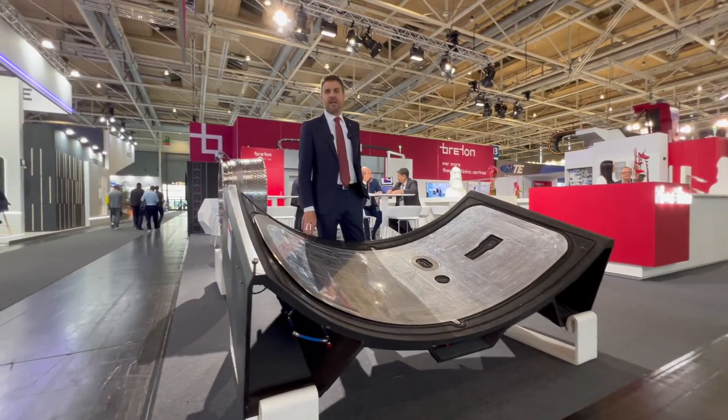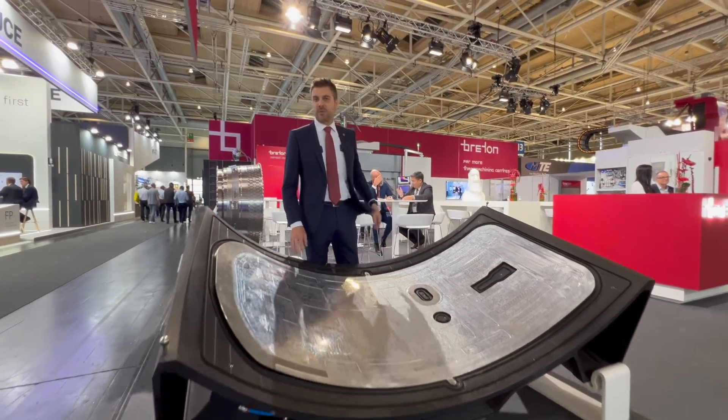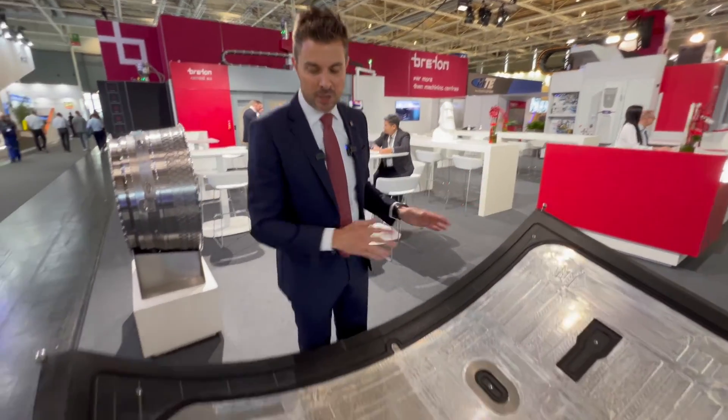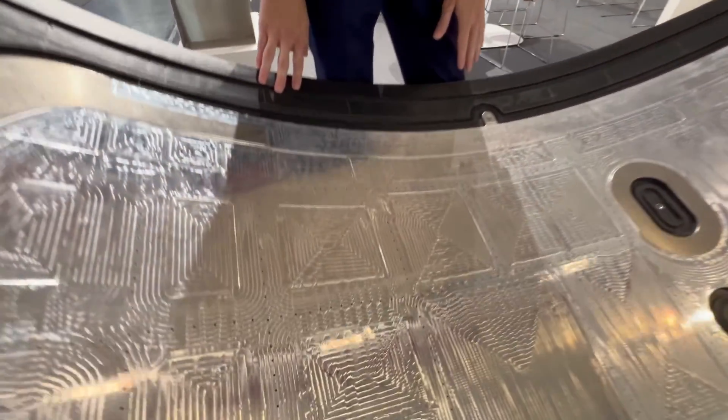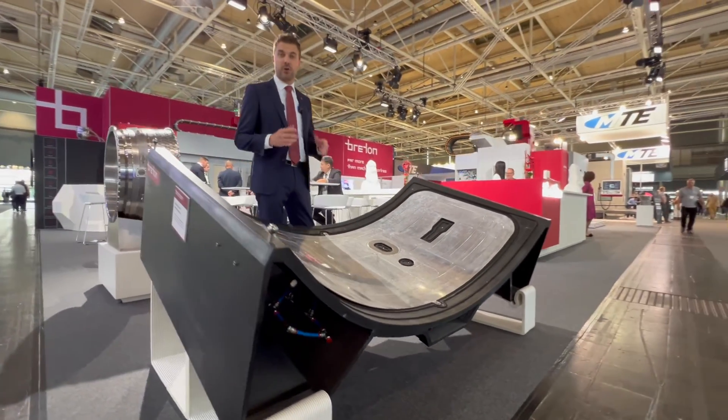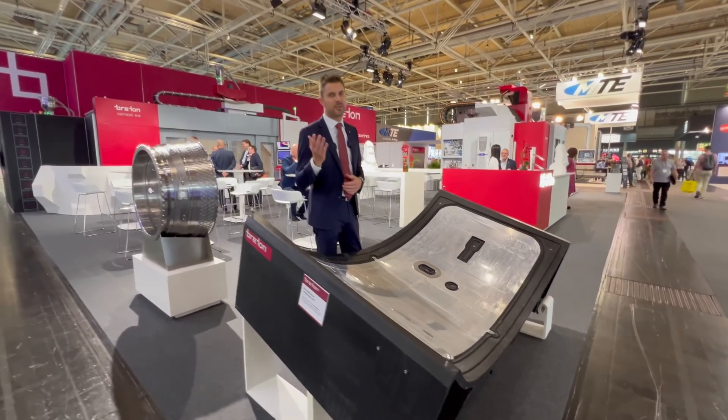The world of precision engineering has definitely changed thanks to the combination of our additive manufacturing solution and the capabilities of our machining centers. Turnkey solutions like these technologies are a perfect example of how it's all about discovering your needs and unleashing creativity.